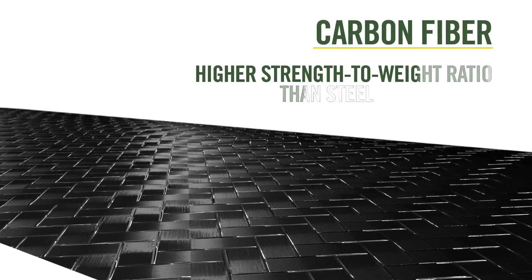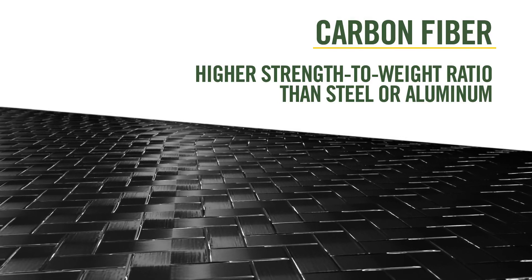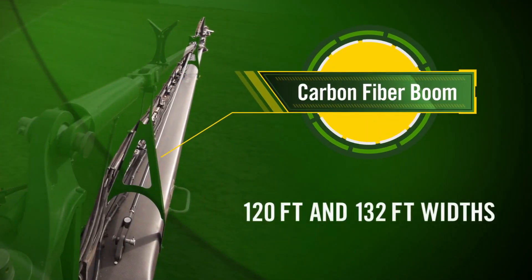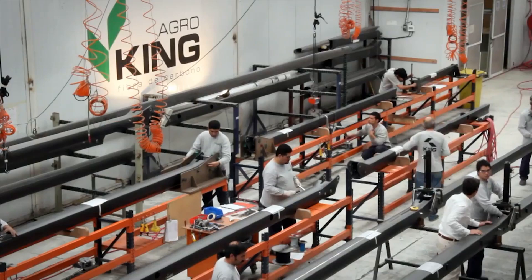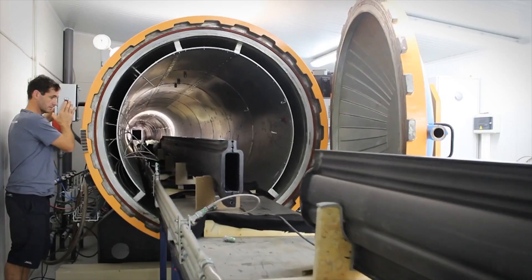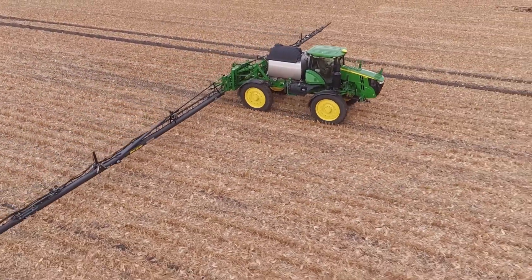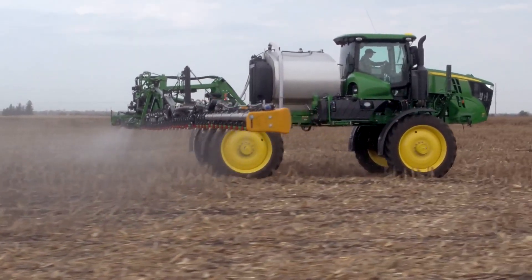Because the strength to weight ratio of carbon fiber is much higher than steel or aluminum, we can build wider but lighter sprayer boom wings. Today, we proudly introduce industry-exclusive carbon fiber booms at 120 and 132 feet wide, available only from John Deere. We've partnered with King Agro, a company based in Argentina that has over 25 years of carbon fiber experience. Together, we have designed and built a boom that has the same high quality our customers have come to expect from John Deere sprayers.